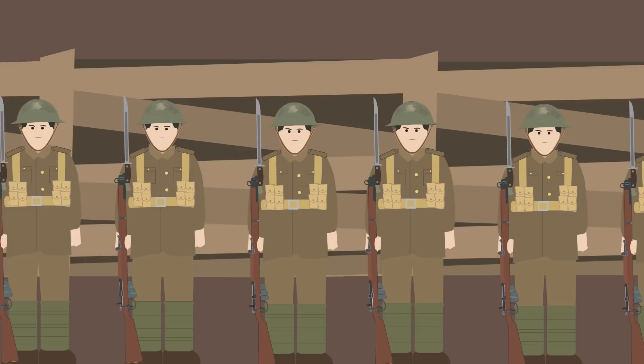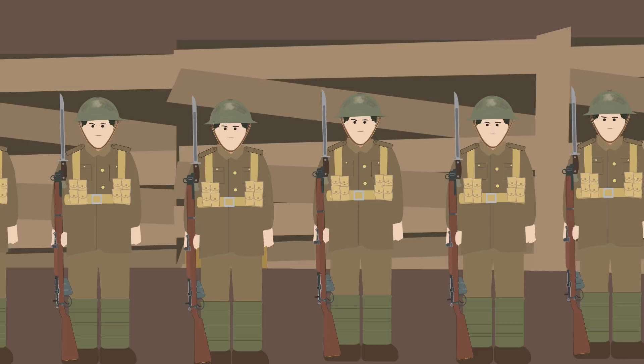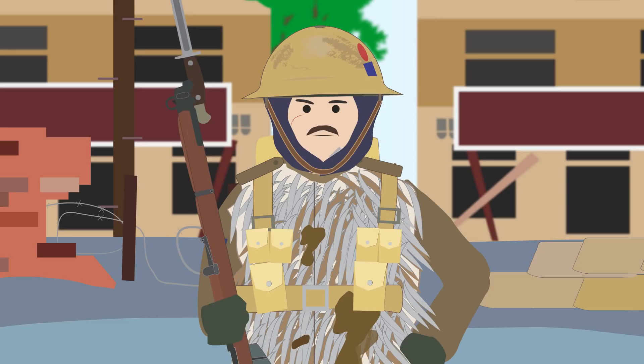Soon, the Commonwealth forces would also be equipped with the Mark I helmet, and U.S. forces, after initially purchasing them from Britain, would manufacture their own version, called the M-1917.